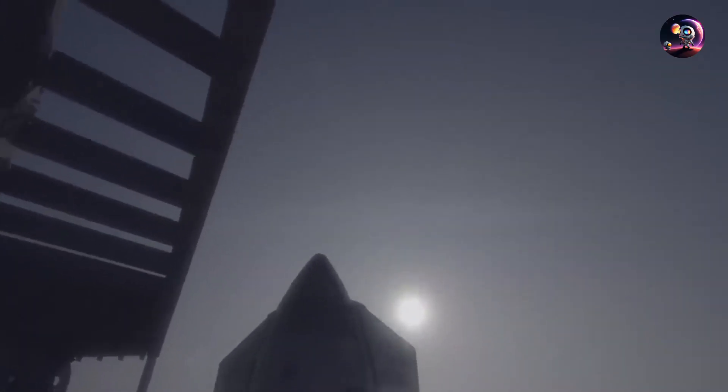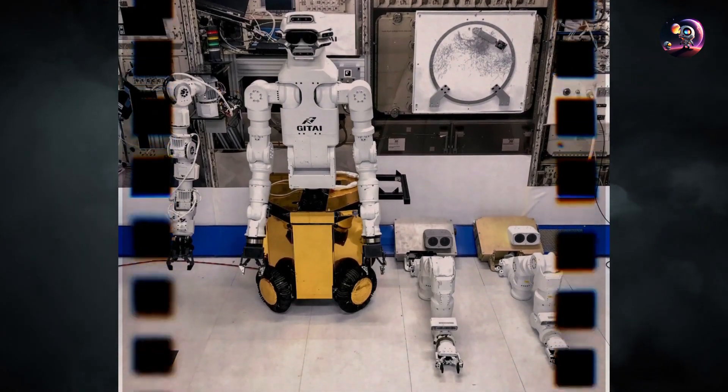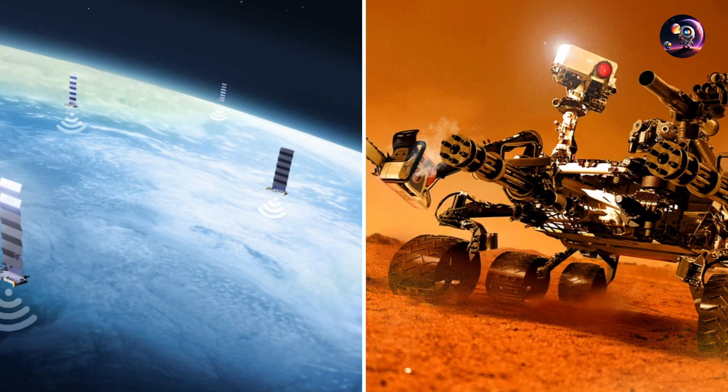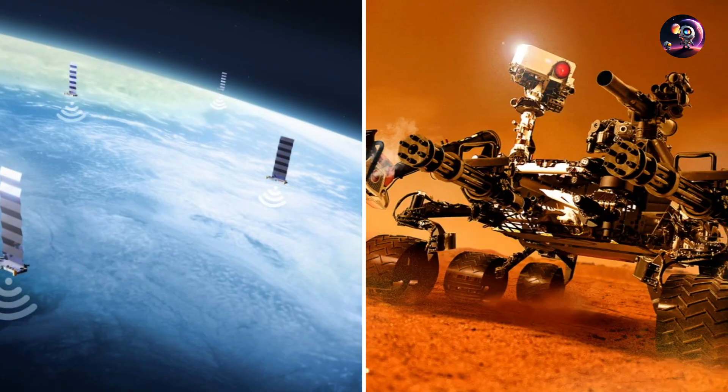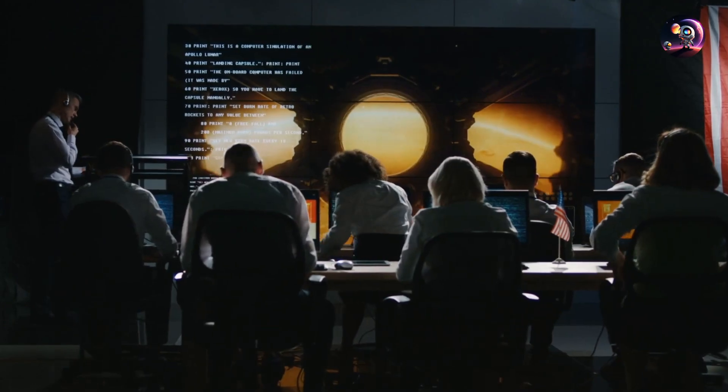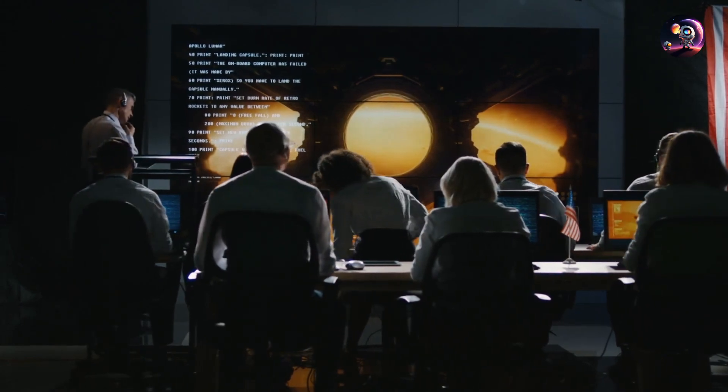Meanwhile, within the starship, the robots are performing an internal system check. Establishing connections between themselves, Starlink satellites, and the rovers already on Mars, they create the inaugural hive mind on the Red Planet.